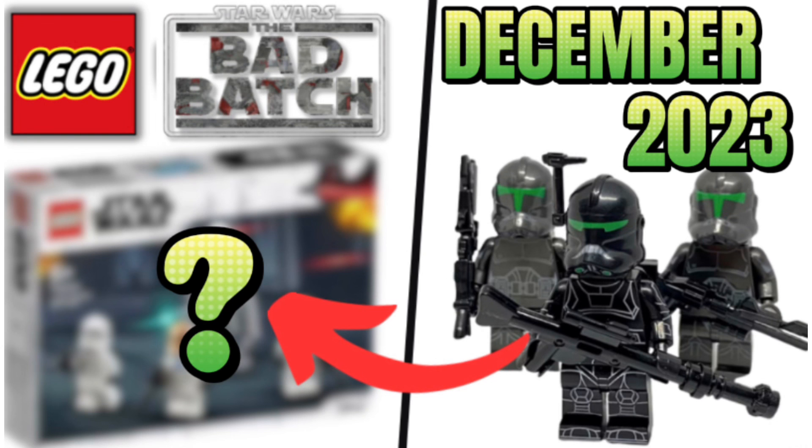But all in all, this rumor is very, very exciting. A Bad Batch set is always a cool set to have, and for $30, this is a set that everyone can get. I'm excited to see what LEGO does, whether it's one of the two I suggested or maybe another one entirely.